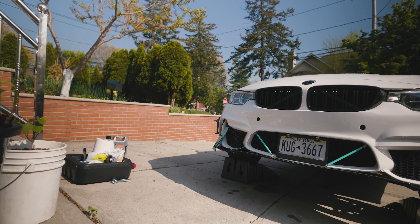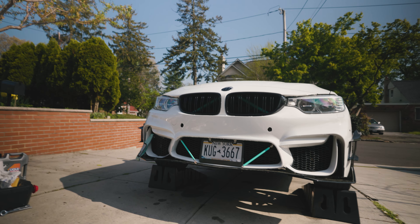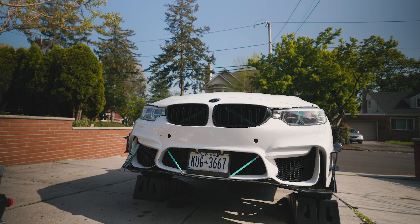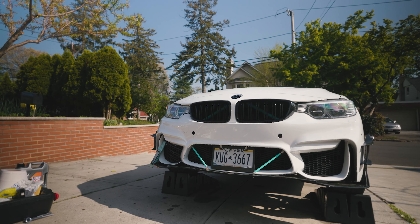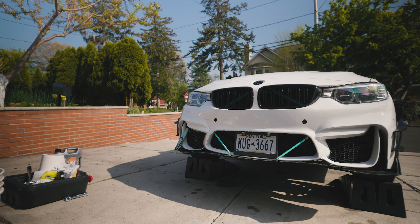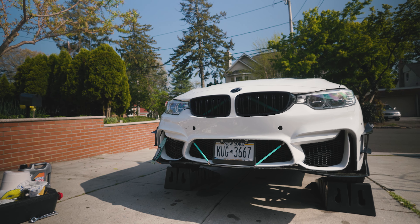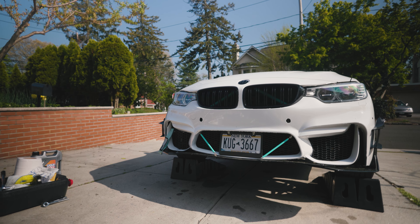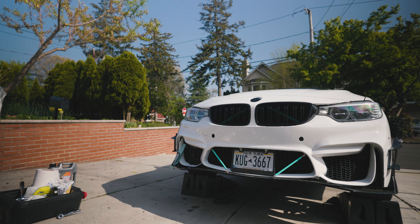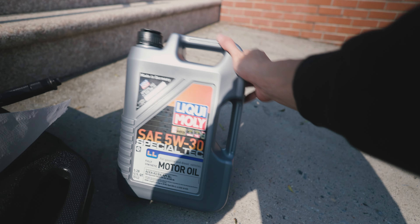Welcome back to another video, it's your boy F32 Panda, or Rikimoto. Today we're going to be doing an oil change and oil filter change for the F32. It currently has about 4,000 miles on it since the last oil change — typically you wait until around 5,000 — but the car has 65,000 miles on it and I wanted to change it at 65 so it's easier to remember: 65, 70, 75, 80, 85, and so on.